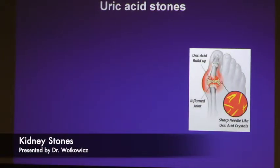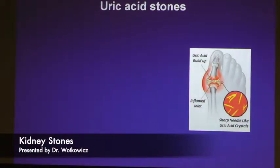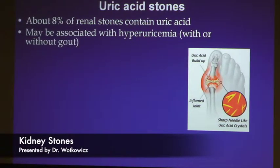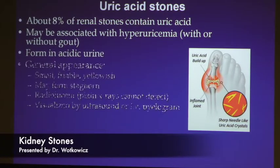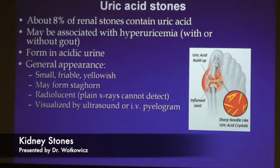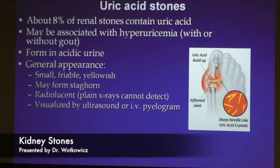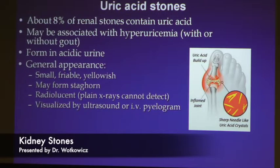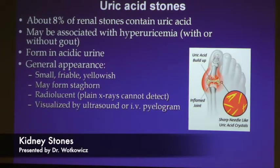Uric acid stones are the accumulation of uric acid, which often shows up in the big toe. They represent about 8 to 10 percent of stones and are often associated with gout. They're very small but can also form large stones. The difference with uric acid stones is that because they are lightly composed, they don't show up on x-rays. So most patients unfortunately need CAT scans to follow them, or an ultrasound.